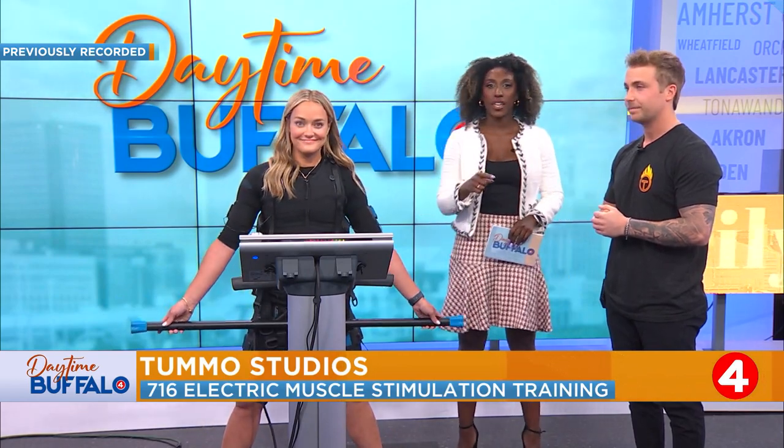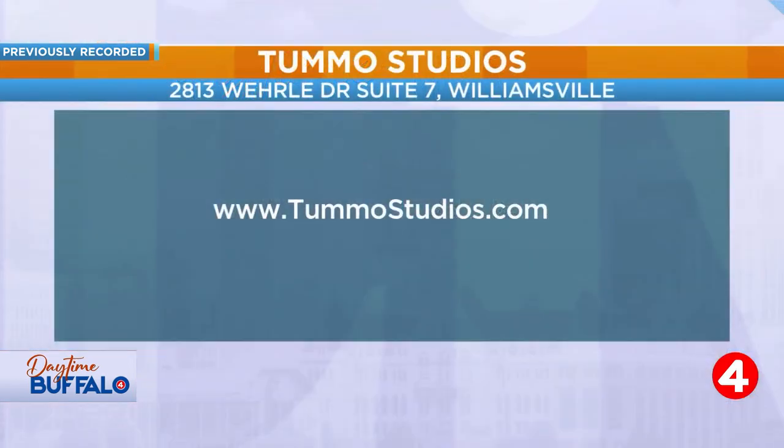Thank you guys so much for coming in. If you'd like to find out more, head over to their website, tumostudios.com. Like he said, the first session is free — just test it out and see how much you like it. Thanks so much for coming in, guys.